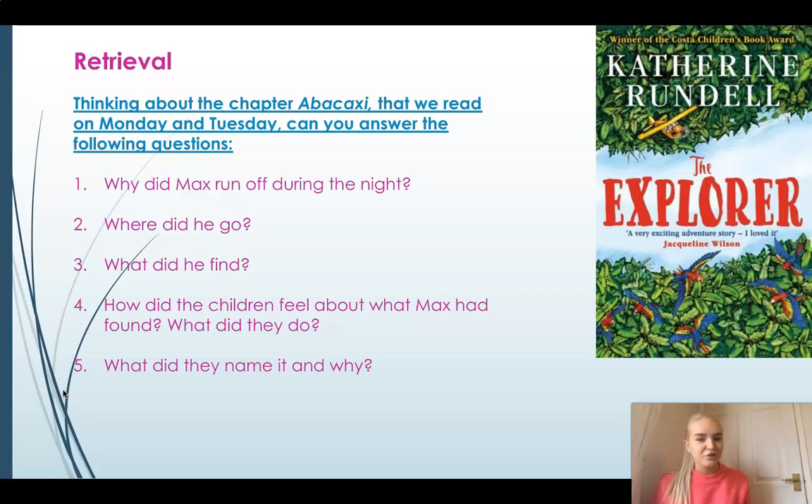So why did Max run off during the night? Well, we know that he couldn't sleep and he was bored, so he went on a walk, didn't he? And he took the pineapple with him. Now where did he go? He went outside of the clearing and what did he find? He found two vultures on the floor and one vulture in the tree.